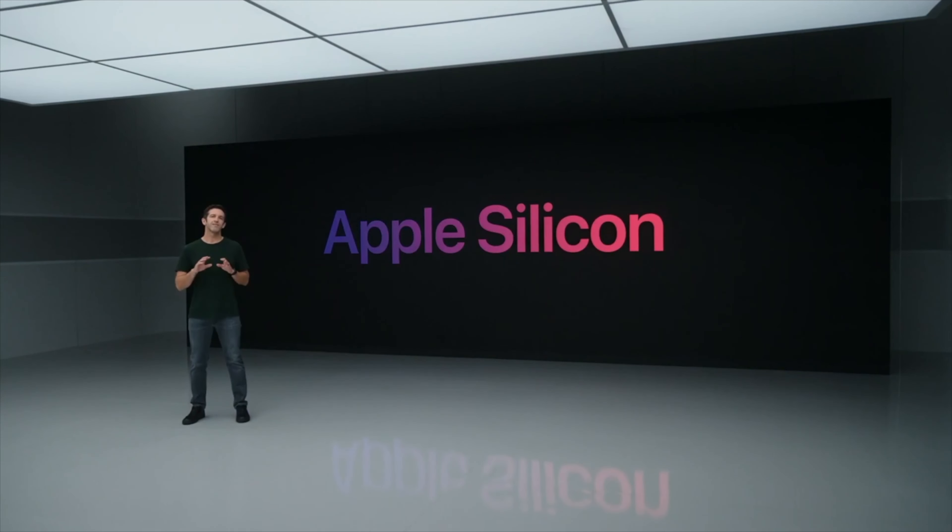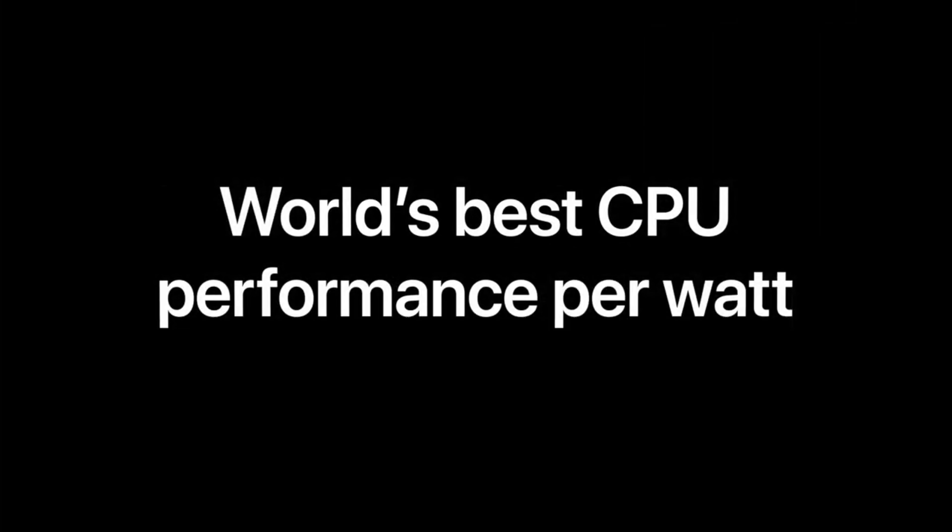During the pandemic, Apple released their much-anticipated first generation of Apple Silicon. These are essentially processors that Apple designed for their computers, instead of just using off-the-shelf Intel processors. This was a hugely anticipated event, especially by me and other Mac users.